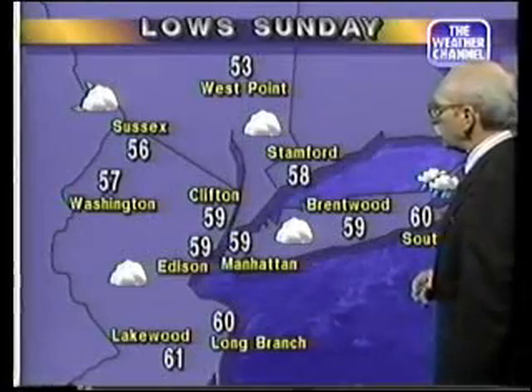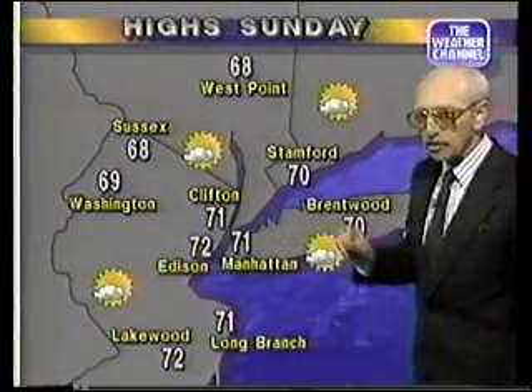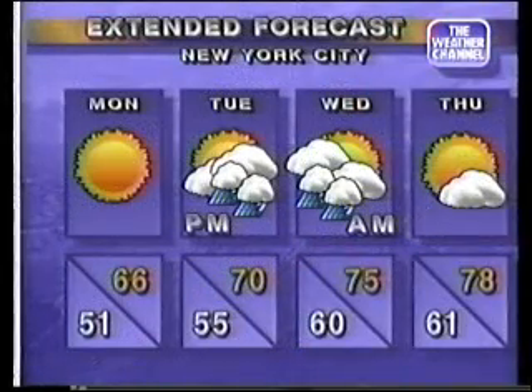Lows in the morning hours around 59 at Manhattan with cloud cover, but beginning to clear a little bit, then clearing to partly cloudy with not too much in the way of cloud cover tomorrow, with a high of 71 at Manhattan. For Monday, it'll be sunny and a little cool with northerly breezes — 66 degrees.